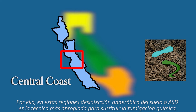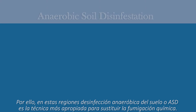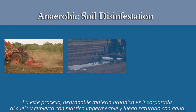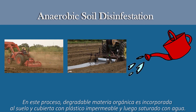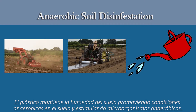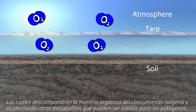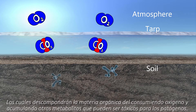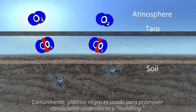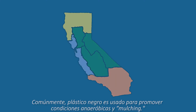In these regions, anaerobic soil disinfestation, or ASD, can be used as a fumigation alternative. In this process, degradable organic matter is incorporated into topsoil, which is then covered with an opaque plastic tarp and saturated with water. The tarp maintains high soil moisture, which induces anaerobic conditions and stimulates anaerobic microbes. These anaerobes will decompose organic matter, resulting in the buildup of decomposition products toxic to soil pests. Because this process is climate independent and does not rely on solar radiation like solarization does, any type of impermeable plastic can be used. For example, a black plastic tarp that can provide mulching as well as anaerobic conditions is common.